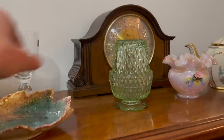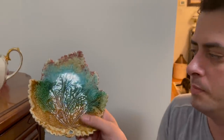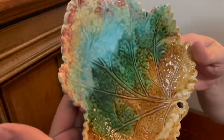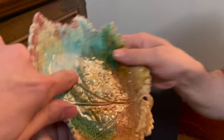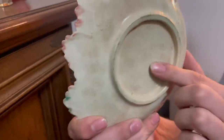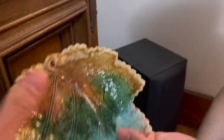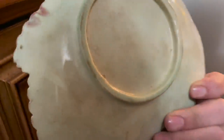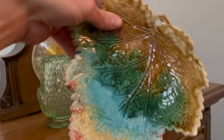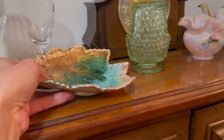Michael found this Majolica plate. It's a leaf pattern — oh, I love that blue and green. It's not marked in the back, it usually says Majolica. It does look like Majolica in the back and it has the hole there to hang it up. It looks nice just like that.